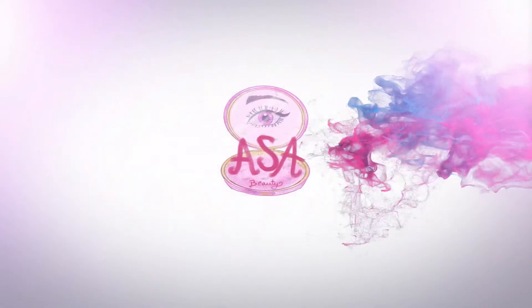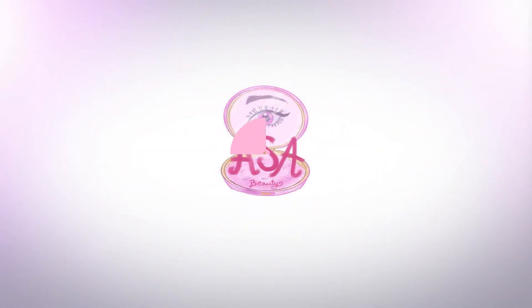Hello everybody and welcome back to my channel, hope you're all well. Today we are doing an inspired-by look, and for ages I have loved The Princess and the Frog, so I thought we'll do a Tiana inspired look — we'll go very green. Let's get into it.